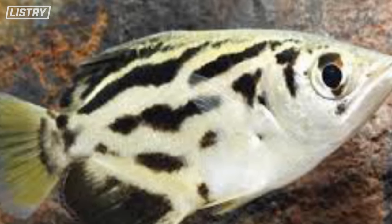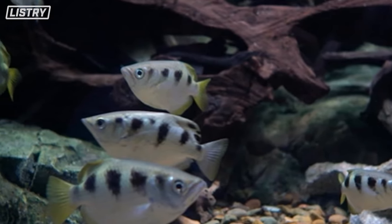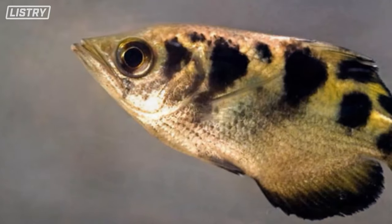They shoot down bugs and insects right into their mouth. If they miss, they leap out of the water and attack.